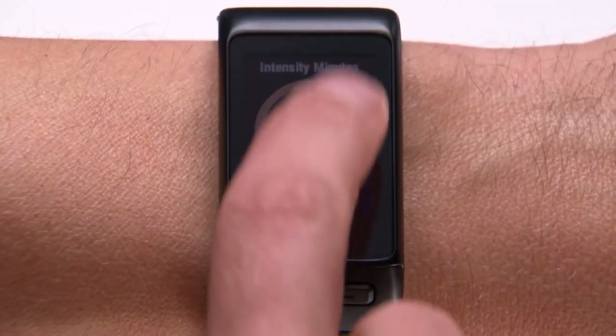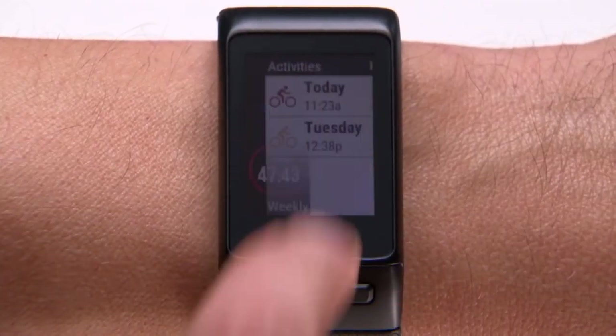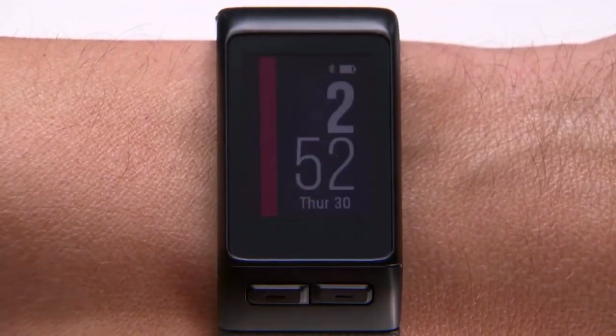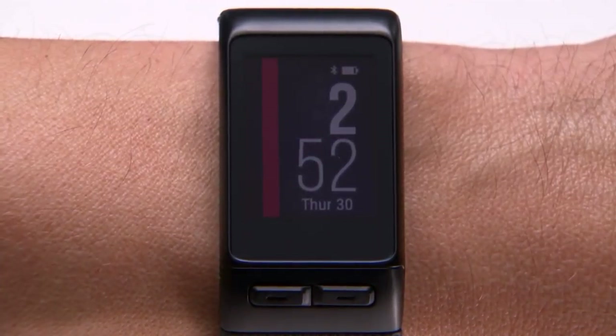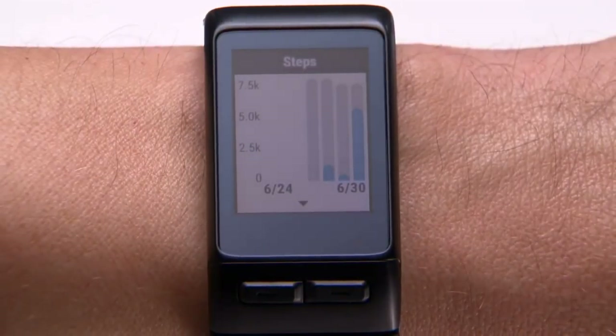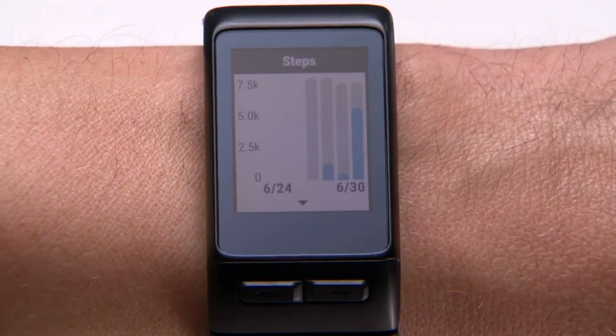For skiing, this watch measures your speed and gives you an option to turn on the auto pause, which freezes the timer automatically when you stop. You can customize your watch with many watch face designs, widgets and many more things from the Connect IQ store. There is also an onboard golfing app which will show you a simplified view and help you track your score.